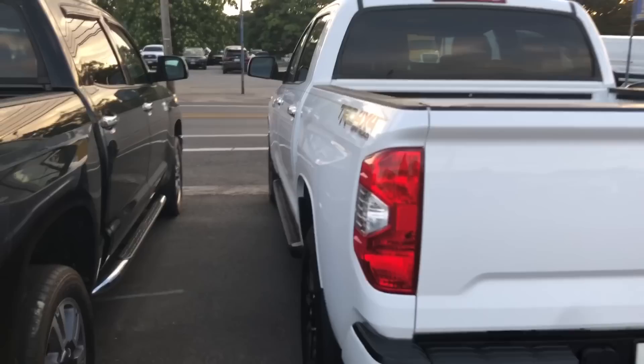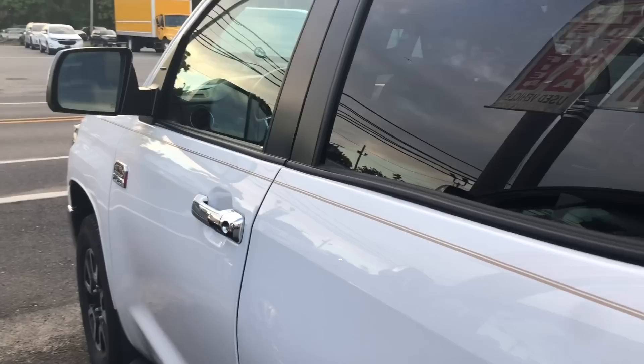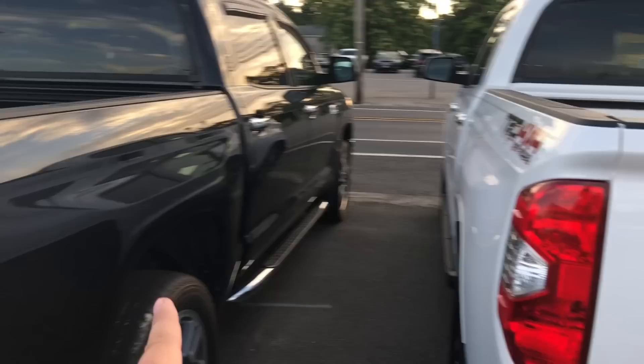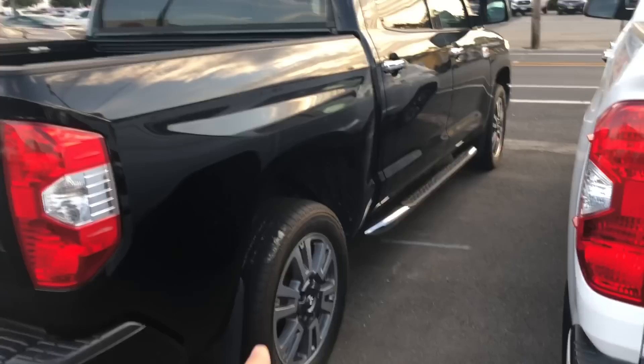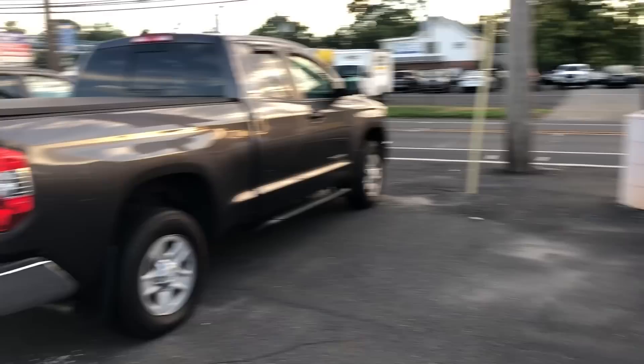Right next to it, a 1794 with the TRD Off-Road package — this is a gem. Beautiful truck, parking sensors, body-colored rear bumper. Some older model Tundras still had chrome bumpers with parking sensors, but they've since body-colored the rear bumper. The white looks good with the TRD Off-Road package. The 1794 TRD has 20-inch wheels versus the regular 1794 which has 18-inch wheels — two beautiful trucks right there.